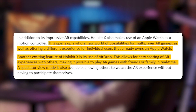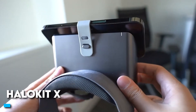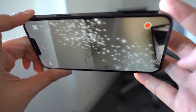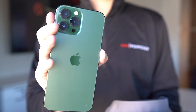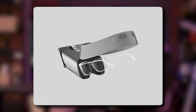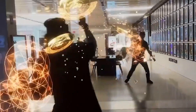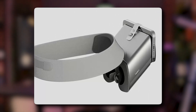A spectator view mode is also available, allowing others to watch the AR experience without having to participate themselves. HoloKit X provides a high-quality visual experience that is both clear and crisp. The use of an iPhone as the display device, along with its advanced camera and display technologies, ensures that the images displayed in the headset are both colorful and sharp. The headset's design is optimized for comfort with lightweight construction and adjustable straps, and it has also been designed to accommodate glasses, so those who wear glasses can still enjoy an AR experience without discomfort.